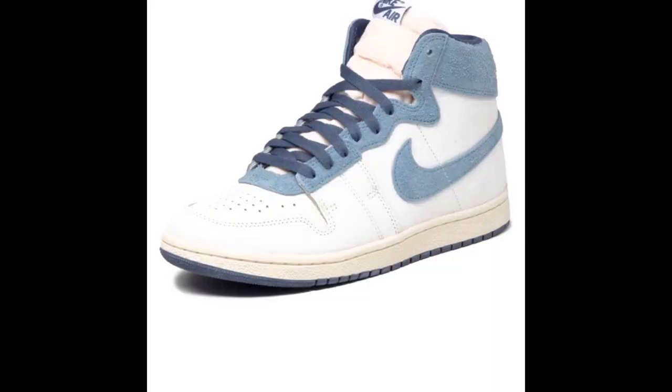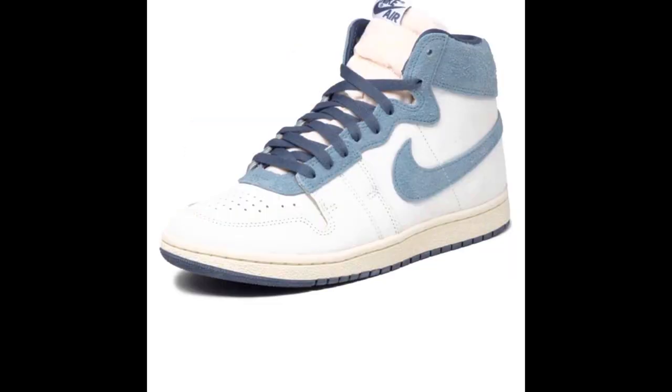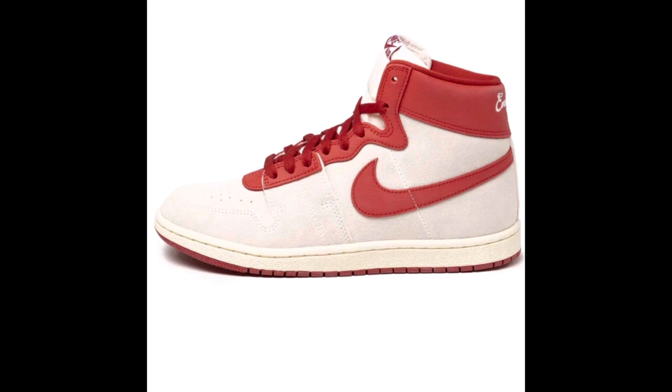Releasing May 10th is the Nigel Sylvester x Jordan Air Ship 'Every Game,' costing $140. These sneakers are inspired by the fact that MJ wore his UNC Tar Heel practice shorts underneath his Chicago Bulls uniform every game. The colorway is summit white, diffused blue, and chambray, paying homage to the UNC colorway. On the back heel, the words 'Every Game' replace what would have been 'Nike Air.' The materials are mainly a cracked white leather with diffused blue hits in a hairy suede.